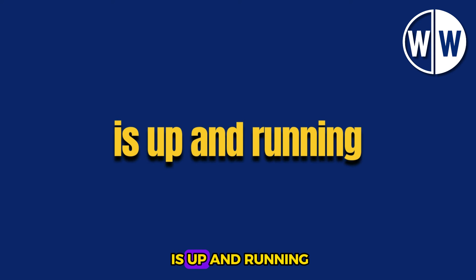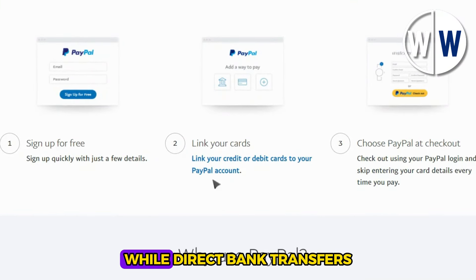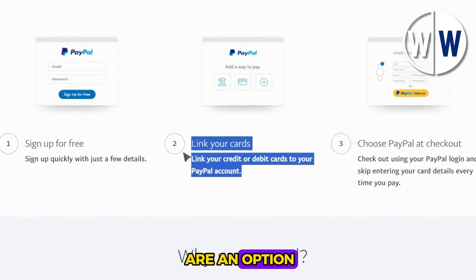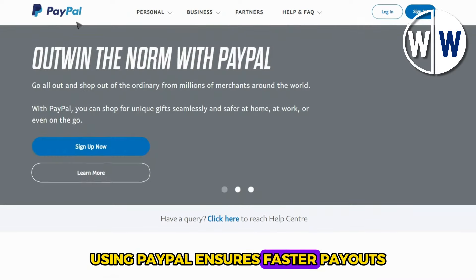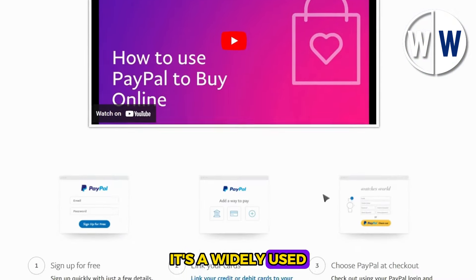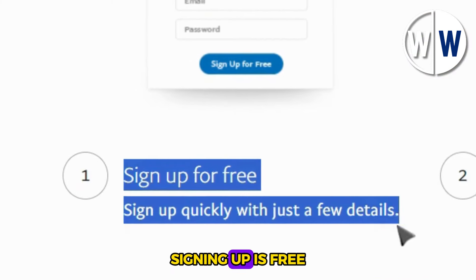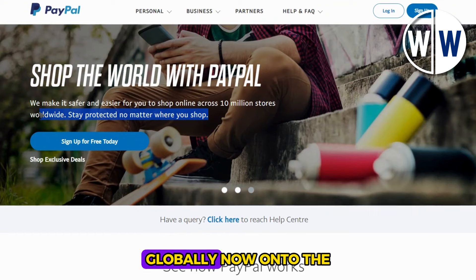Once your PayPal account is up and running, the next step is to choose how you want to receive payments. While direct bank transfers are an option, using PayPal ensures faster payouts. For those not familiar with PayPal, it's a widely used online payment platform that makes transactions secure and convenient. Signing up is free and accessible from anywhere globally.